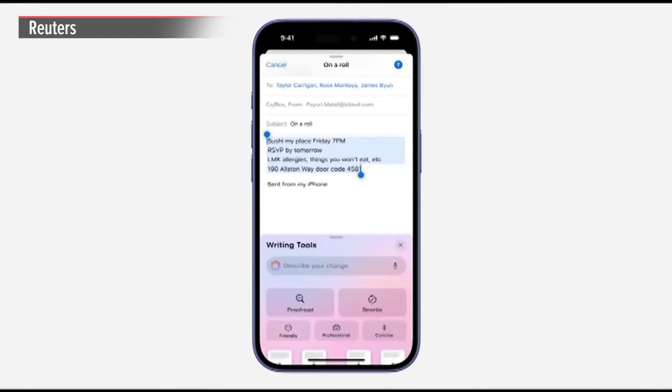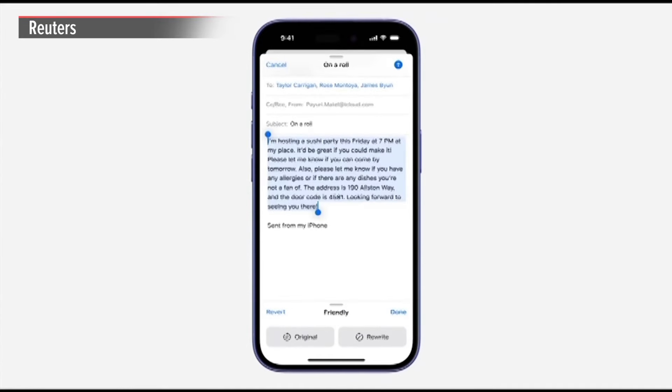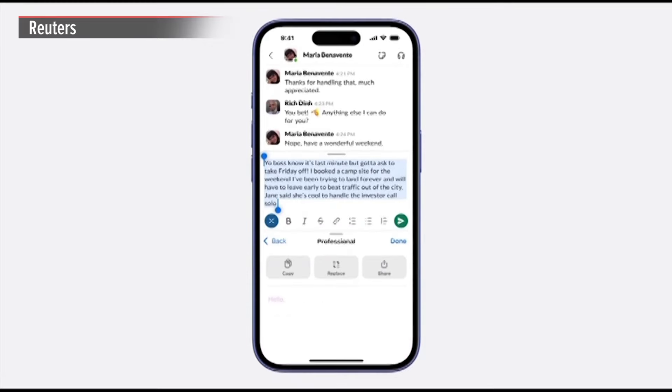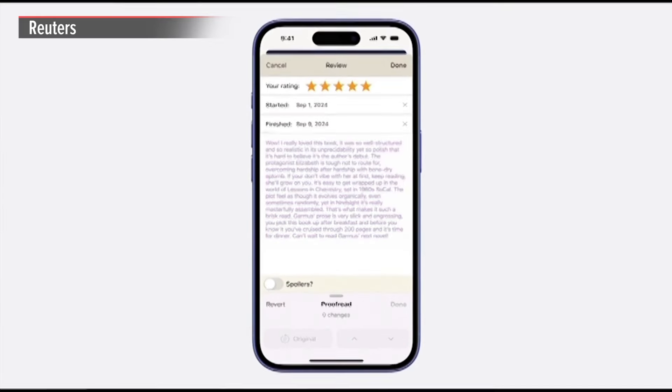We're deeply integrating writing tools into iOS, making them accessible virtually everywhere you type. So you'll be able to rewrite hastily written notes into a polished dinner party invite, adjust the tone of that Slack message to your boss to sound a little more professional, or proofread your latest review on Goodreads before posting it to your fellow bookworms.